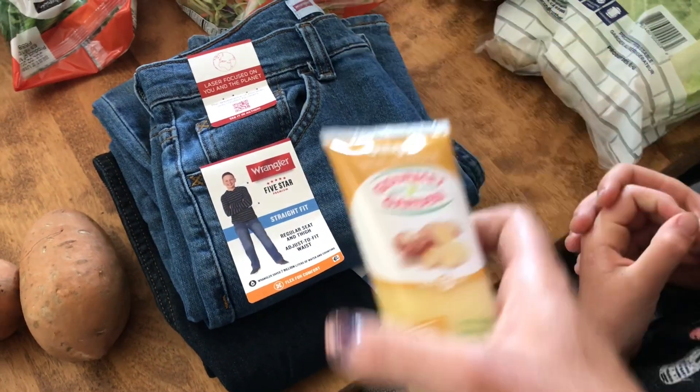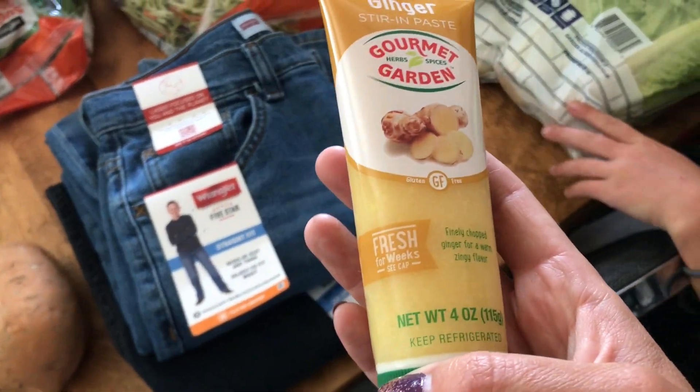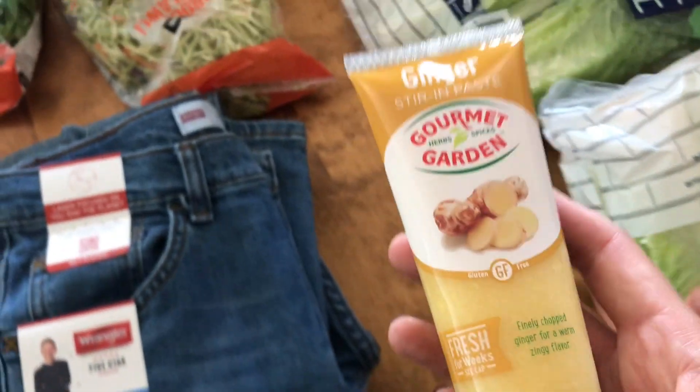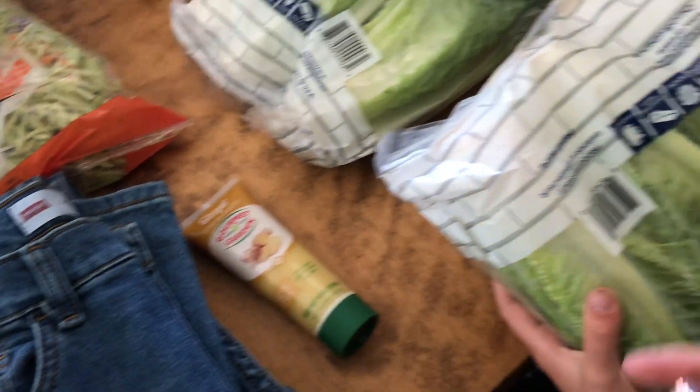I got this ginger paste. I needed fresh ginger but I didn't want to get that, so I got this paste instead. And then two of these hearts of romaine for salad.